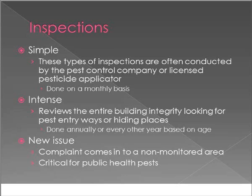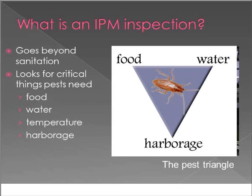Inspections for IPM are multilevel. A simple inspection involves the pest control contractor coming in monthly, reviewing the kitchen and teacher's lounge, and using sticky cards to identify problems. The second level is an intense inspection when there is a specific problem — ants, rats, mice, or bats — looking for pest-vulnerable areas, ways they're getting in, and harborage places. This might happen once a year or every other year, or when there are numerous complaints from one wing of the building, to resolve issues before they make the news.